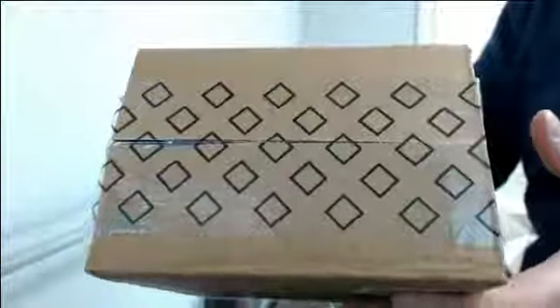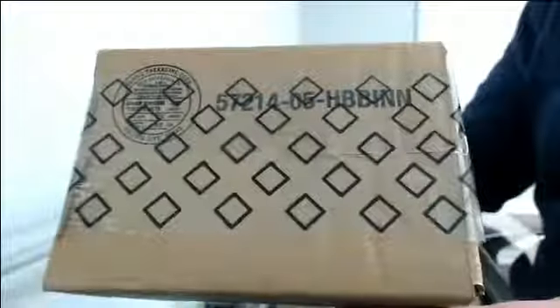Alright, here we go. 2017-18 Upper Deck Black Diamond Team Select Case Break number 13. I'll show you that this is sealed. Good luck, everybody.